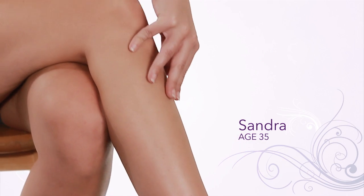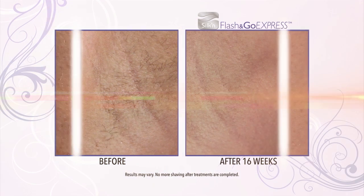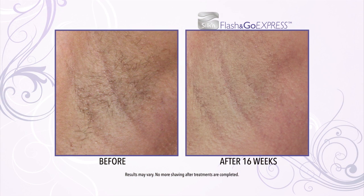My favorite thing about Flash & Go is the fact that I can wear anything I want at any time. I can be ready to go to the pool without any warning. I thought, oh, it's one of those products that promises all the fabulous things — but is it really going to work for me? And it did. Now, I understand that no matter whether you get professional hair removal treatment or use a device at home, permanent hair removal takes time.